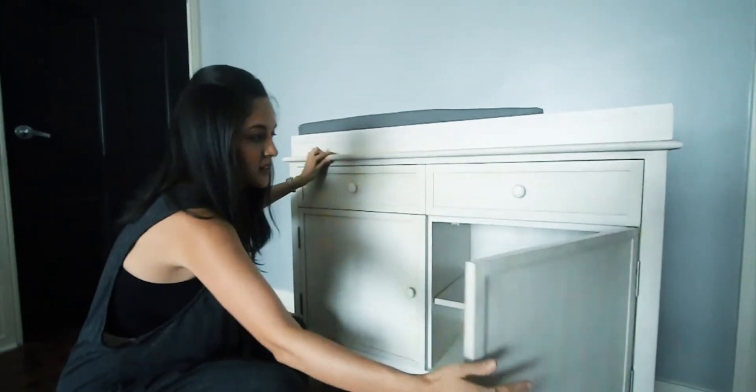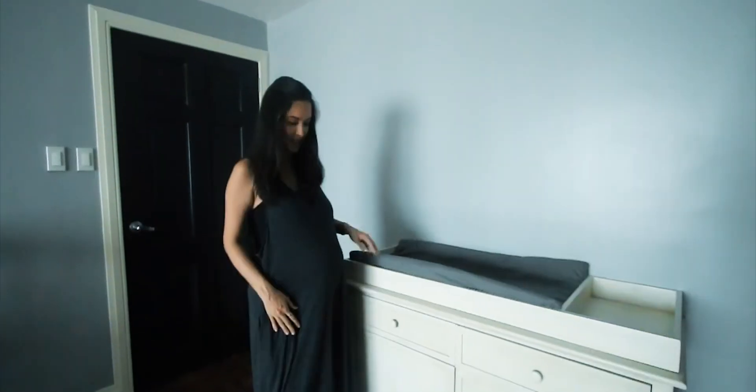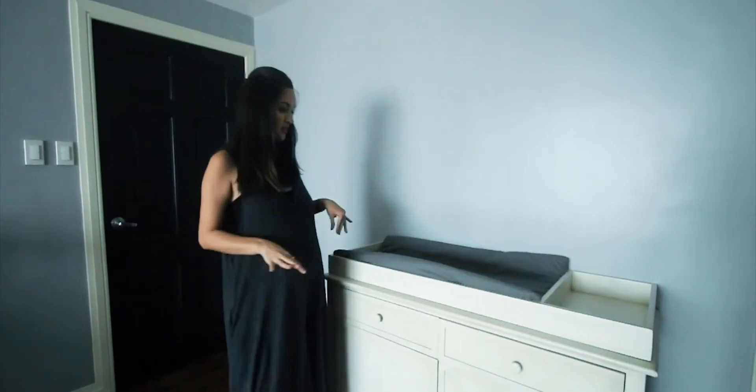I'm really excited about this and I feel like I can definitely use this after — I can take off the topper and just use it as a normal dresser and put stuff on top.